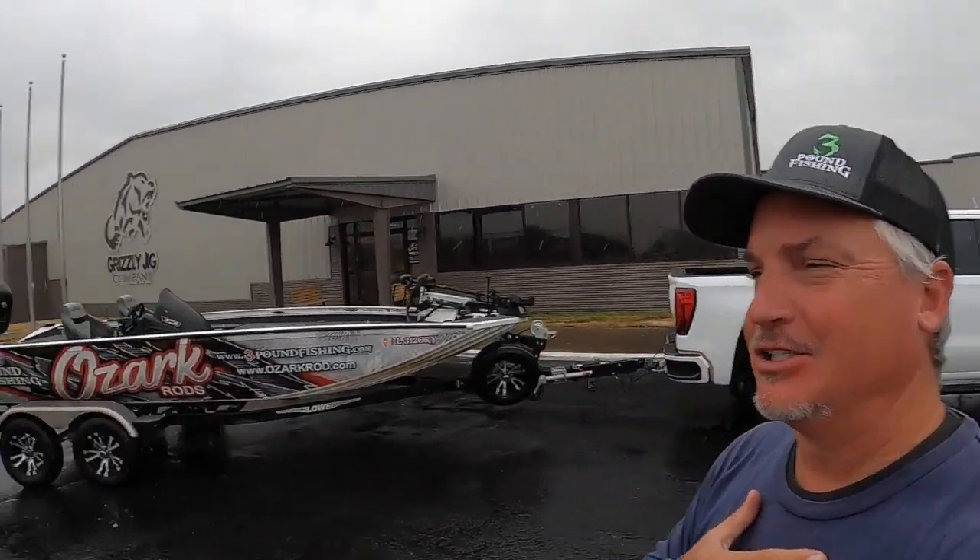What's up, folks? I'm braving the storm to show you something that's extremely special. I just couldn't resist myself — I had to stop and see the new Grizzly Jig.